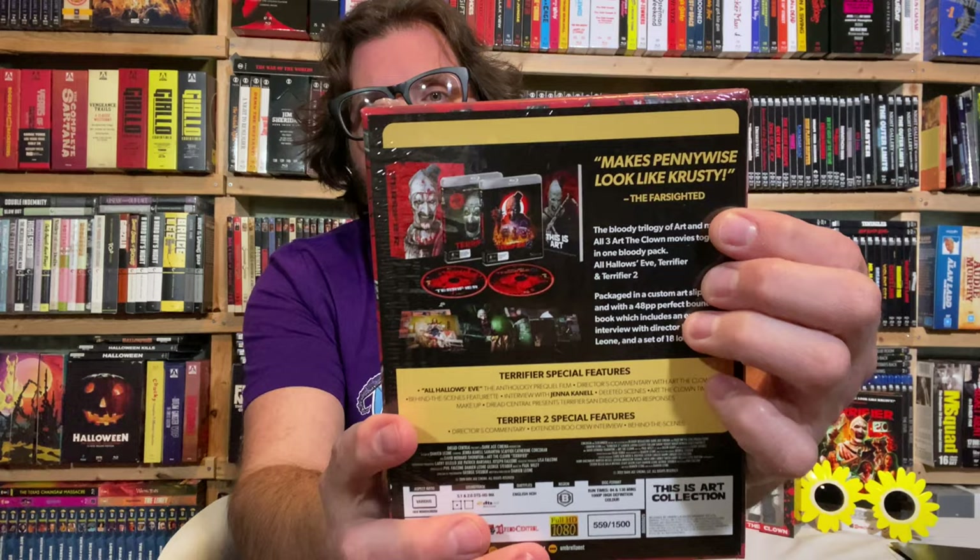That leaves us to the most important thing, which is the Terrifier box set — this is the Terrifier Blu-ray box set. Makes Pennywise look like Krusty, says the farsighted. The bloody trilogy of art and more — all three Art the Clown movies together in one bloody pack: All Hallows Eve, Terrifier, and Terrifier 2. Packaged in a custom art slipcase with a 48-page perfect bound book, which includes an exclusive interview with director Damian Leone, and a set of 18 lobby cards.